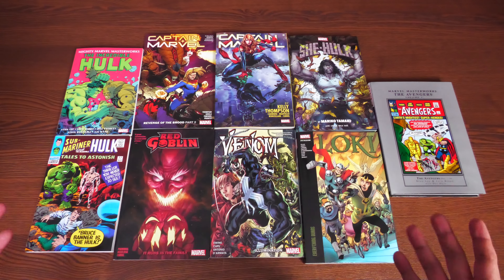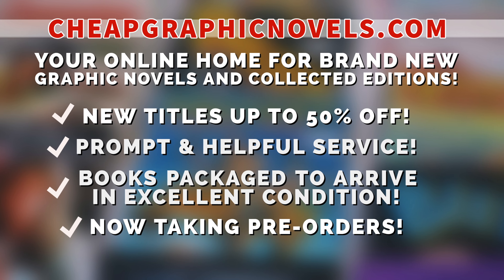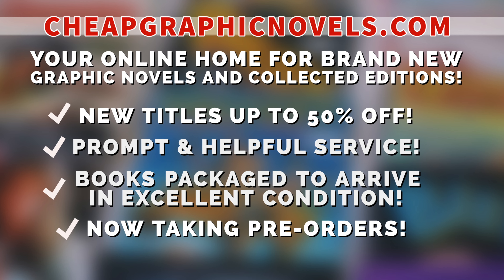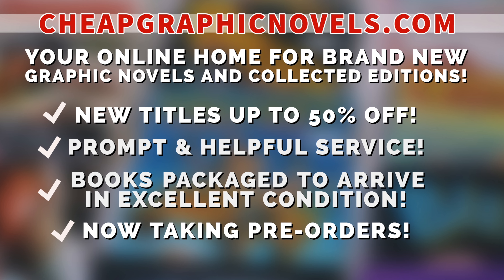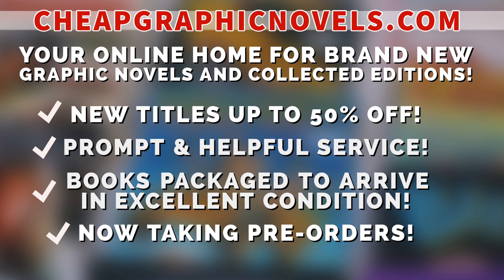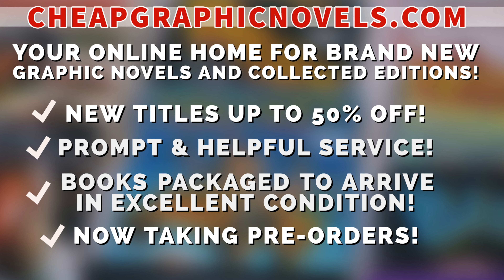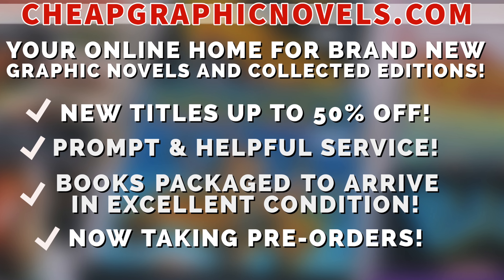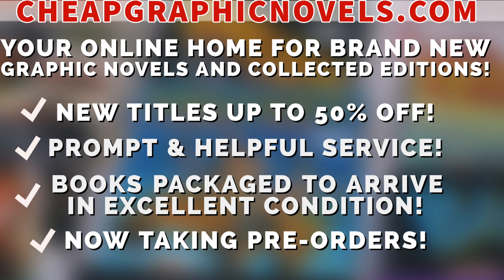If you're interested in purchasing any of these books, check out our sponsor CheapGraphicNovels.com — your online home for graphic novels and collected editions at up to 50% off cover price, with excellent shipping and helpful service. Check out their bargain deals for up to 90% off, and don't forget CGN takes pre-orders. First-time customers: after your order confirmation email, reply back mentioning Near Mint Condition sent you, and they'll apply a free shipping promotional credit to your next U.S. order.